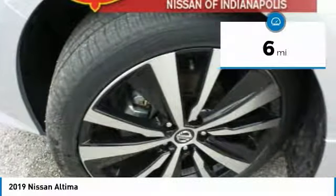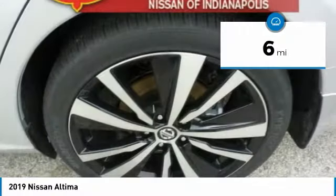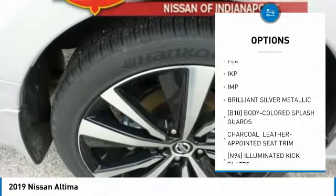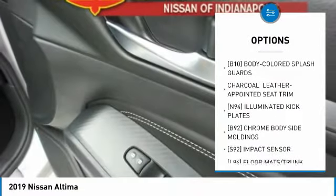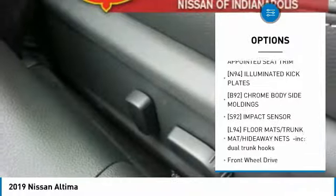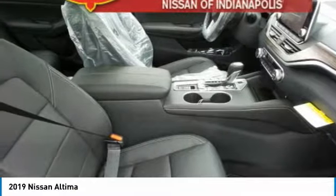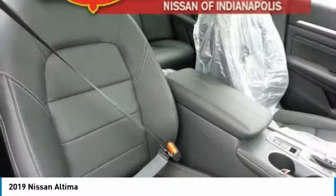This vehicle has less than 100 miles. Here are some of this vehicle's great options: steering wheel audio controls, navigation system, power passenger seat, anti-lock braking system, Bluetooth, adjustable steering wheel, power steering, aluminum wheels, four-wheel disc brakes, rear defrost.